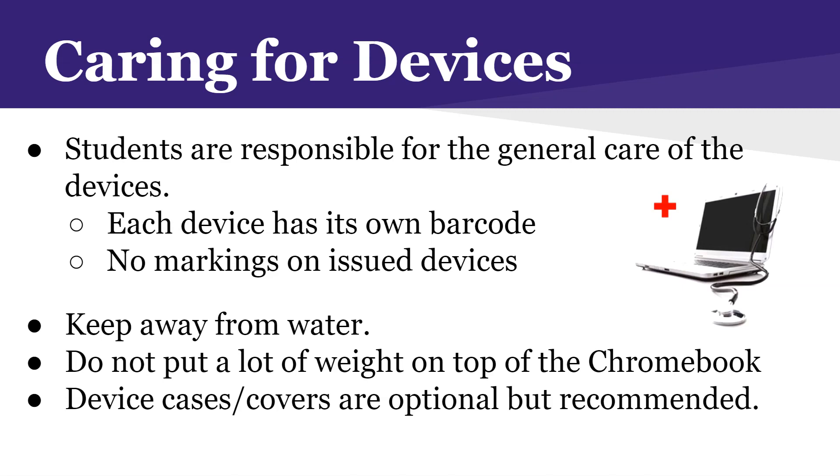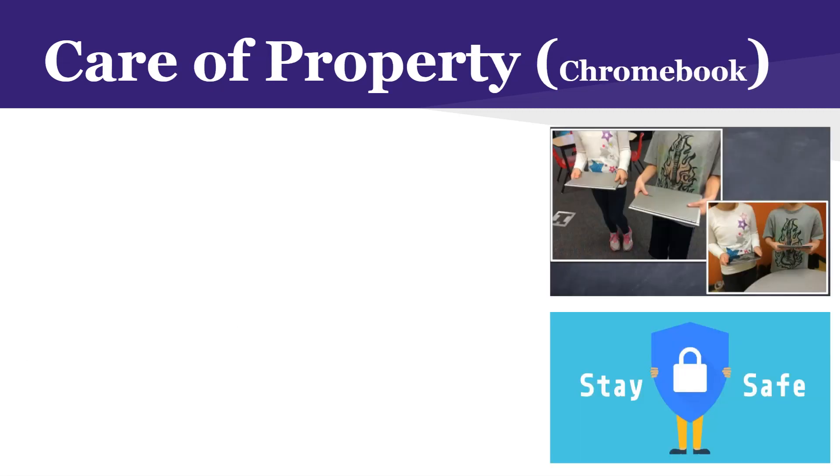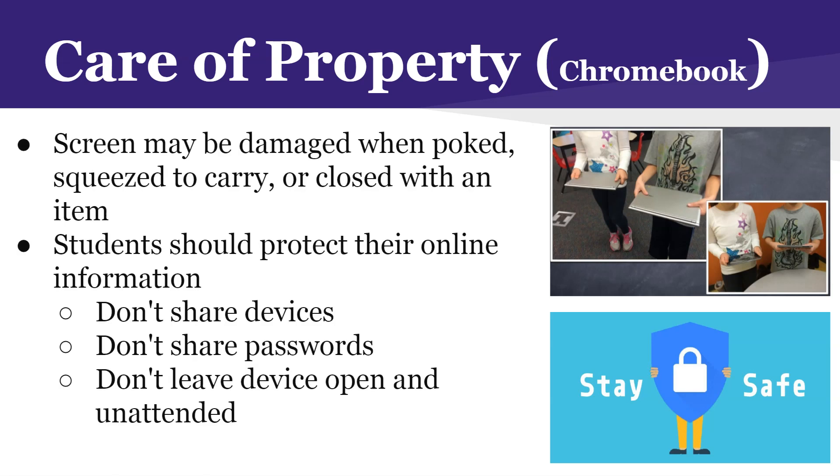If a student leans against the wall putting all their weight on their Chromebook and backpack, the screen will crack as well. A lot of this is common sense, but you have to have that awareness. The picture here shows the way students should carry their Chromebook — please don't carry it by the screen. A common way students break the screen is they grab the corner of the screen, squeeze, and carry it, and the screen ends up cracking.